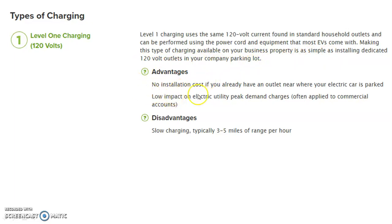What are the advantages of level one charging? No installation cost if you already have an outlet near where your electric car is parked, and low impact on electricity utility peak demand charges. The disadvantage is low charging speed.